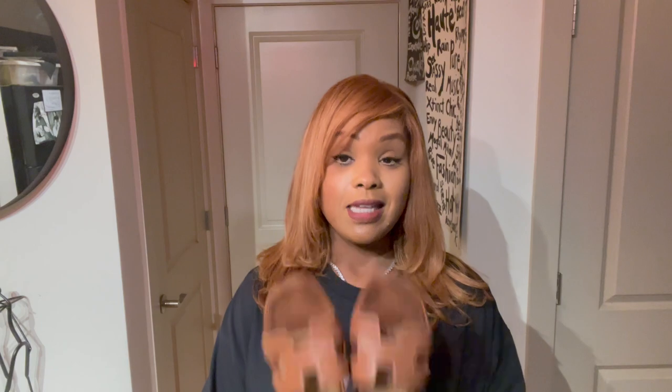Specifically, this is the pair I've had the longest out of this capsule collection — I've had this pair since 2015, which is eight years. And when I tell you I still love them! These are none other than my Hermès Oran sandals in the color gold, which comes across as a tan color but from a Hermès standpoint is considered gold.